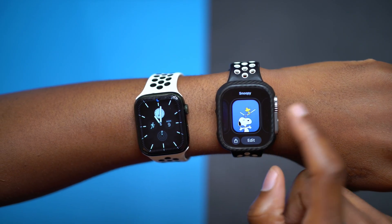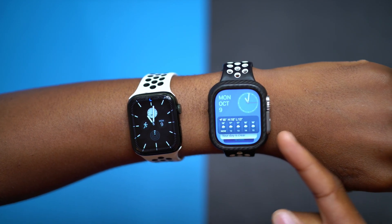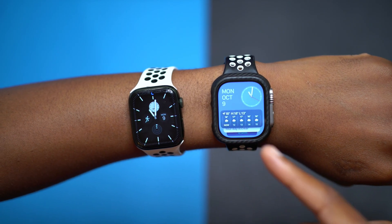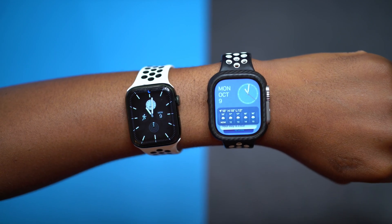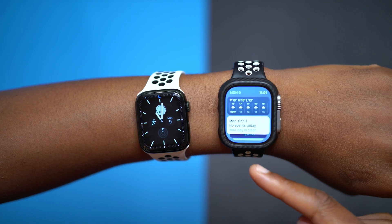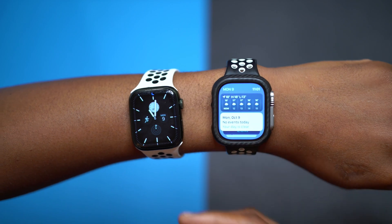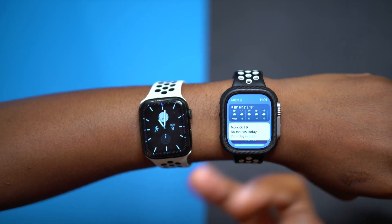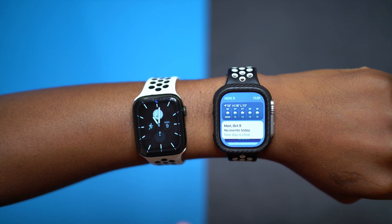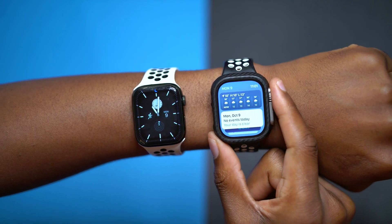Apple also fixed different complications, because with watchOS 10 we got a new widget section that's supposed to be adaptive and update as you go. The weather complication is adaptive, and depending on what you have on your calendar or events, widgets switch priority. watchOS 10.0.1 was released to try and fix those issues, including battery complaints from Series 5 and Series 6 users.